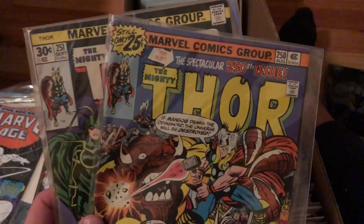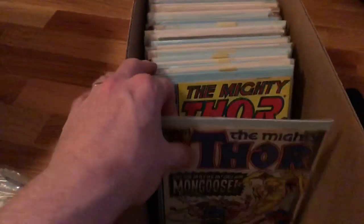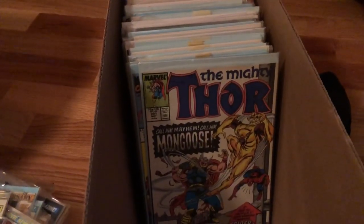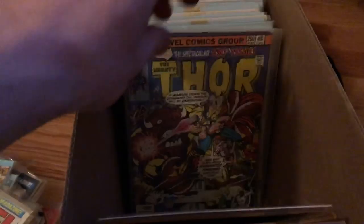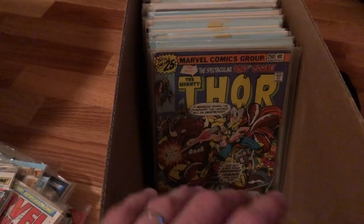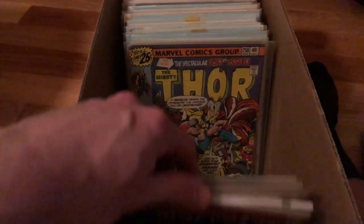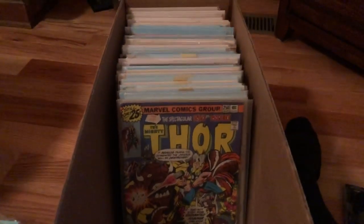We've got some old issues of Thor — issue 250 and 251, which I'll add to some of the more modern issues of Thor that are here. If you see anything you like and would like to purchase it, all you have to do is contact me at primetimetreasure@gmail.com, or if you're in my Facebook group the Facebook Reselling Resource Center, you can contact me through Facebook Messenger. The link to my Facebook group is down below in the description section. I can make a deal with you on the side — we don't even have to go through eBay, we'll just do it right to PayPal.